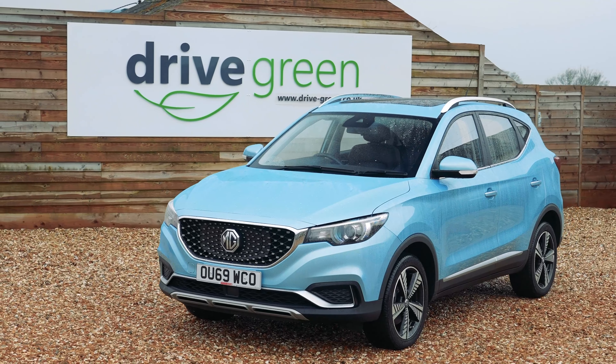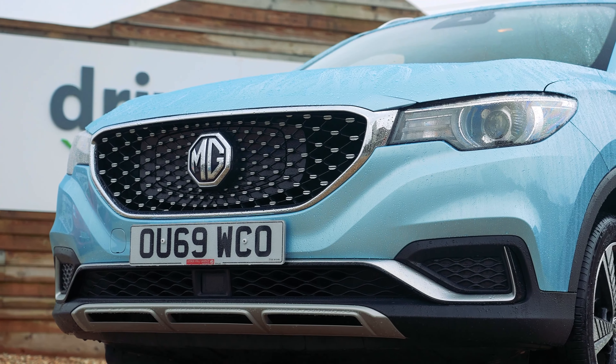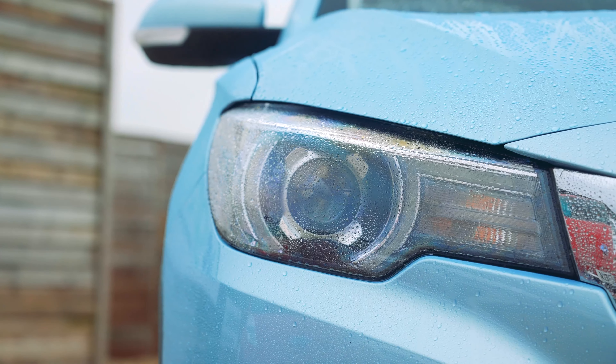The original ZS EV was, however, far from perfect in my opinion and whilst it undoubtedly offered great value, its value price point showed itself in some really key areas. It had what I would describe as touches of cheapness, and I'm very pleased to say that this latest model is much improved.